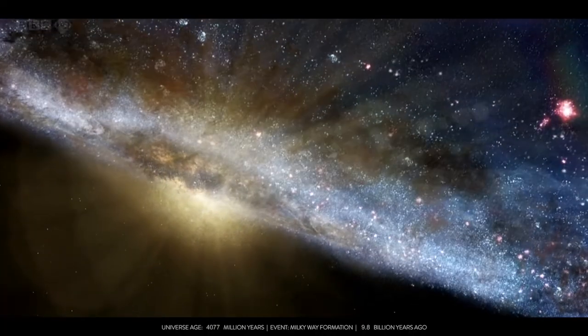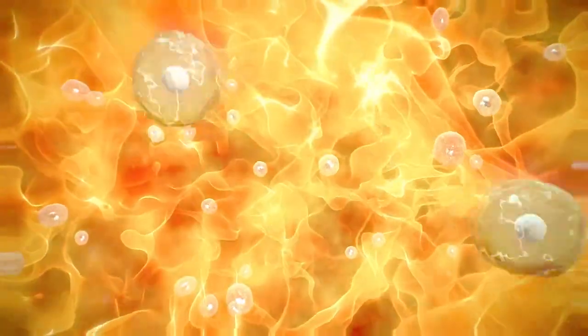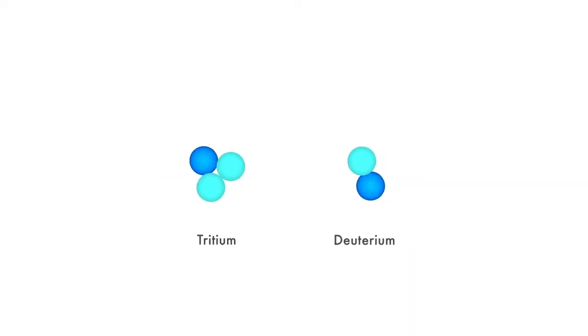It has not been possible to measure the cross-section of this reaction experimentally because it is so slow, but it can be calculated from theory. So even if we had the same gravitational forces on Earth as the Sun or other stars, I would not recommend waiting billions of years for the first step of proton-proton fusion to occur. We are quite lucky that deuterium-tritium fusion is more likely to occur — or in other words, the probability is economically feasible.